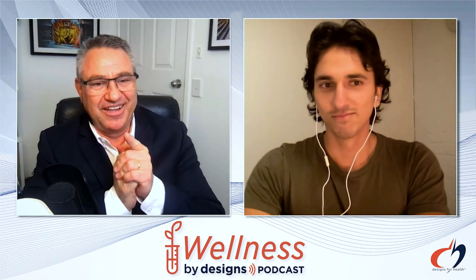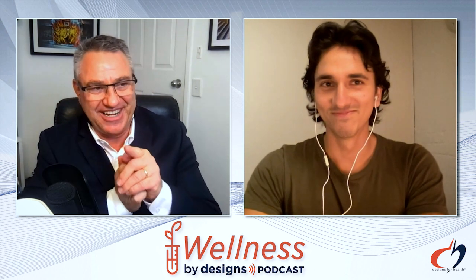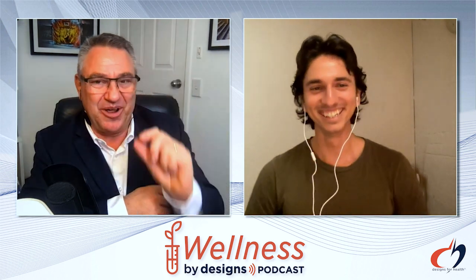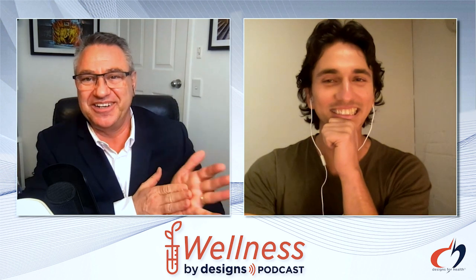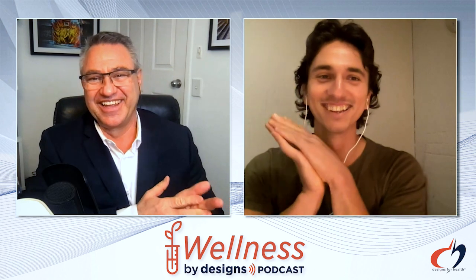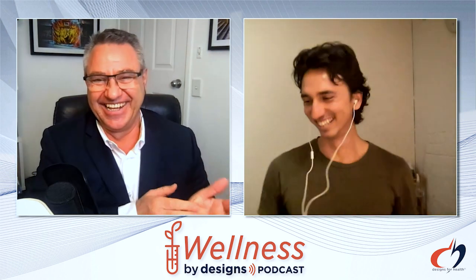We have a lot to cover and we're not even scratching the surface yet. Would you join us back for a part two? I want to ask a couple more questions, but there's so much more to get into. If it's this much fun, we can do it.